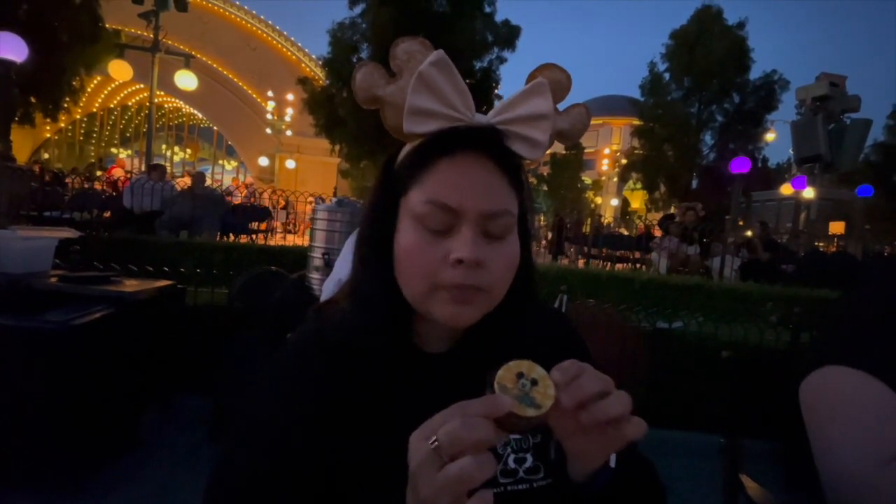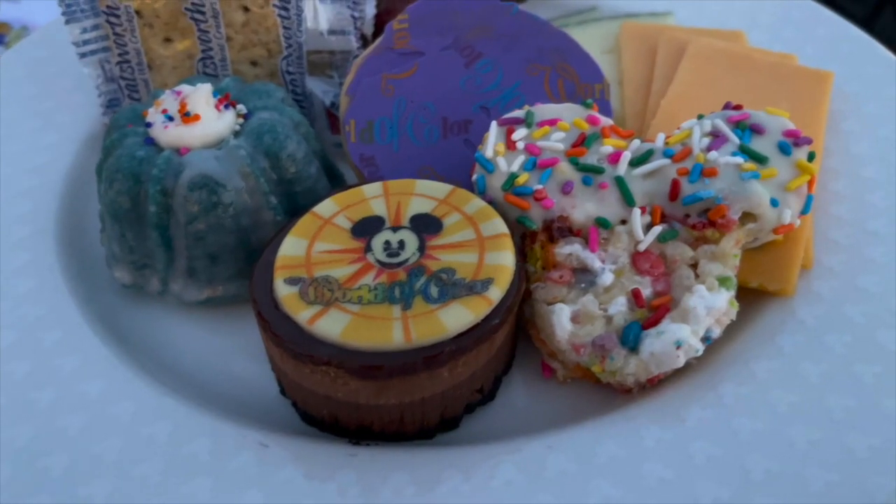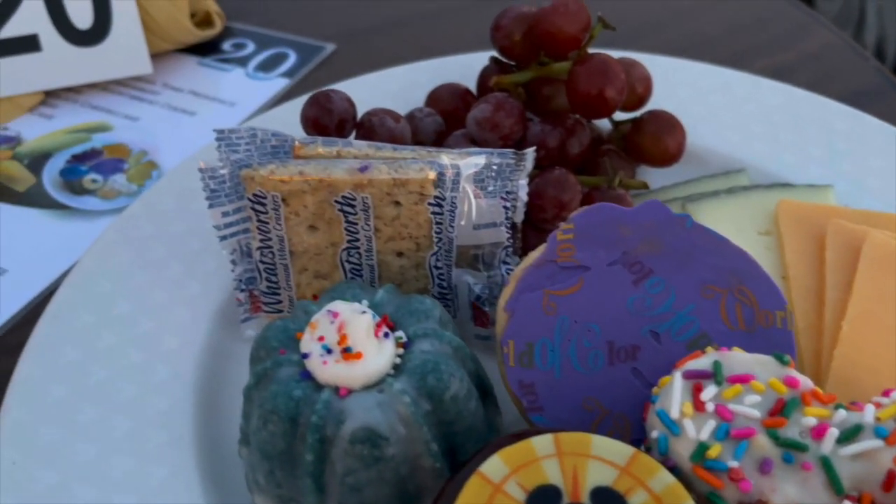Tastes like blueberry though. It smells like peanut butter. It's Oreos — chocolate and peanut butter.